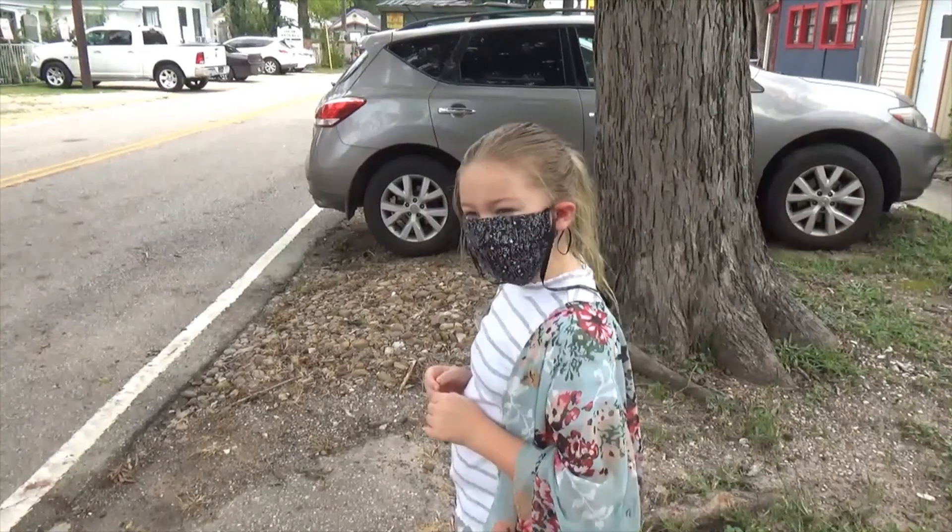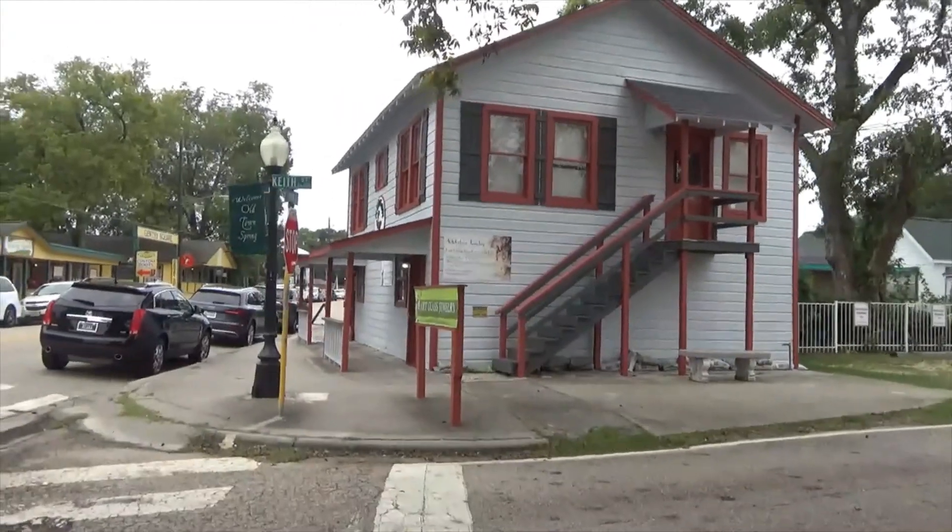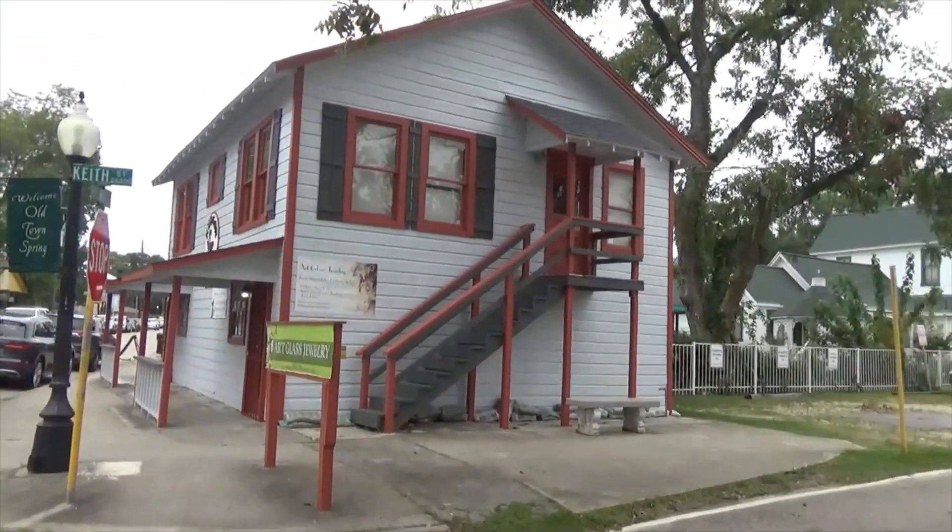Would you like to try the ghost tour sometime, Ray? Maybe. The family-friendly ghost tours are at 8 o'clock, I think. That'd be kind of cool to check out sometime.